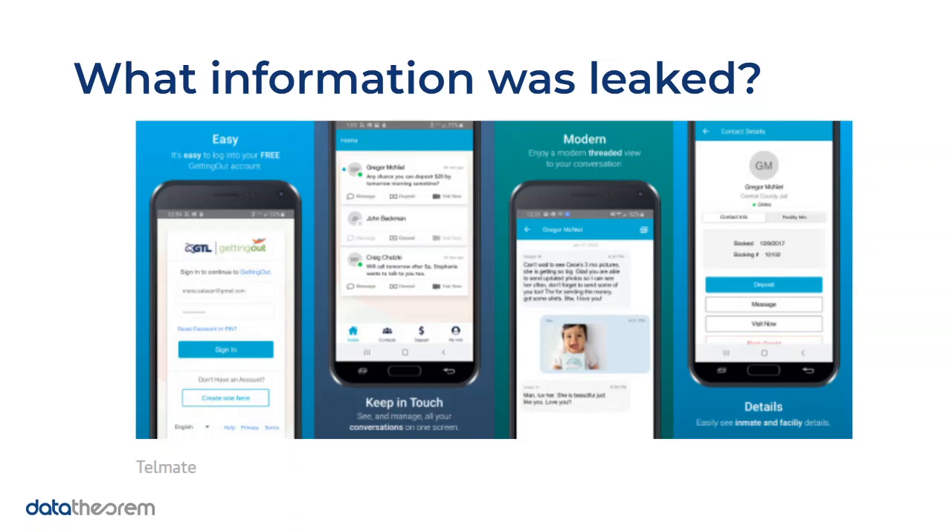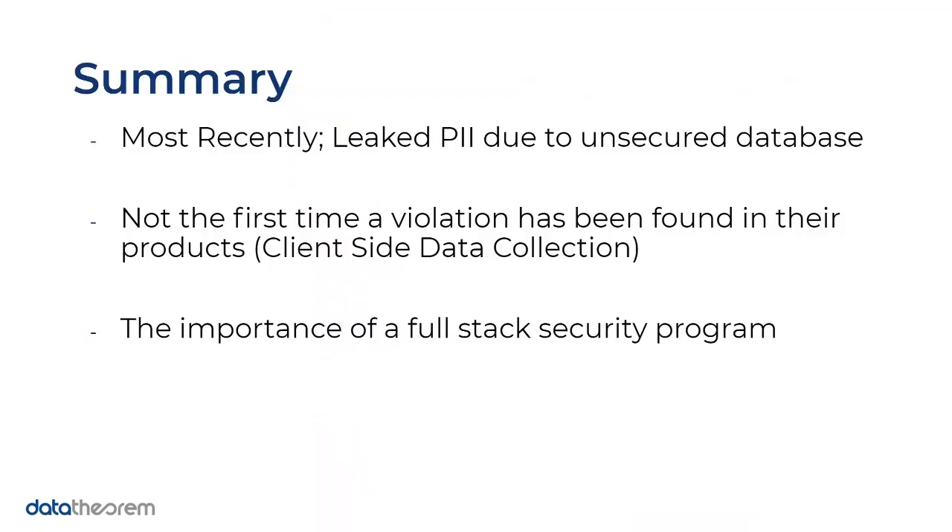Let's talk about what information was exactly leaked. As you go through the app, you have a login, messages, photos, and you're also paying to talk to your contacts. In each of these points there was information that was leaked. In the database posted publicly on the internet, you can see information about the inmate: which facility they're at, and information about their contacts at the bottom — their street address — plus their full name and message status like whether the message went through or not.